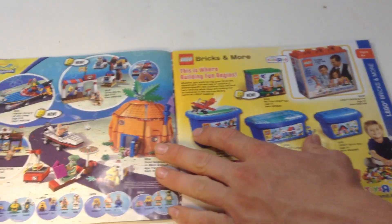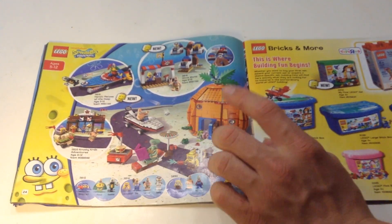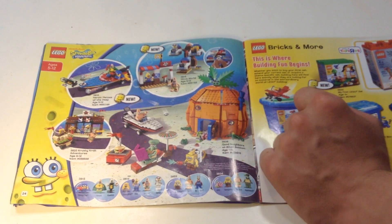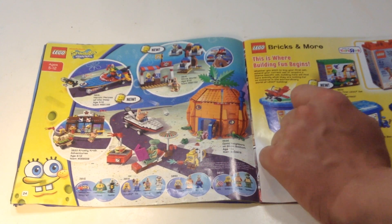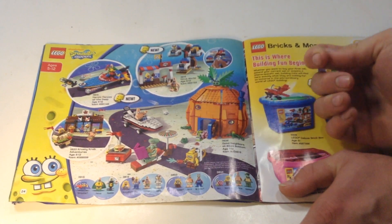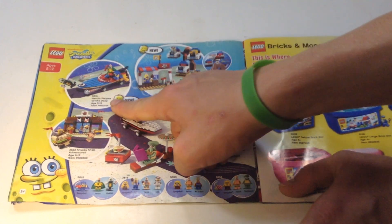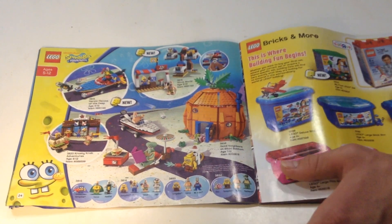SpongeBob! Who lives in a pineapple under the sea? It looks like there are about four sets here, probably more. There's a little accessory pack with Squidward — the molded head one. There's SpongeBob's House, which is a pretty desirable set, Glove World, some kind of heroic heroes thing, and then the Krusty Krab. All pretty cool stuff there.